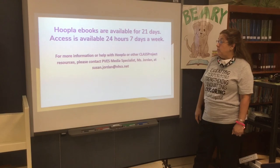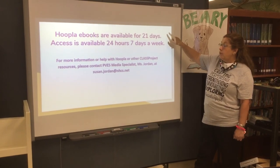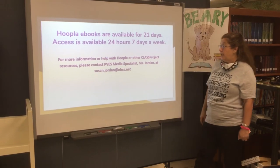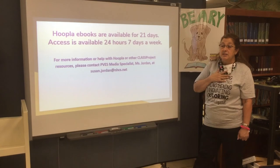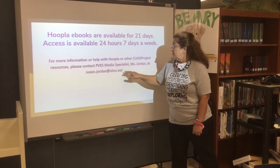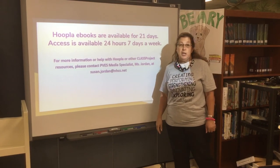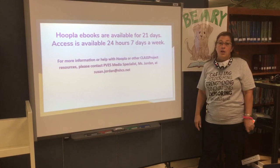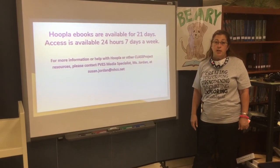Hoopla is available 24 hours, seven days a week. You have it available to you once you check it out for three weeks, and you are allowed to check out four books at a time. If you have problems or any questions about Hoopla, please ask me. My email is susan.jordan@nhcs.net. Again, this is part of Class Project brought to us by the New Hanover County Public Library. New Hanover County Public Schools are thankful for the usage of all these databases provided to us by the New Hanover County Public Library.